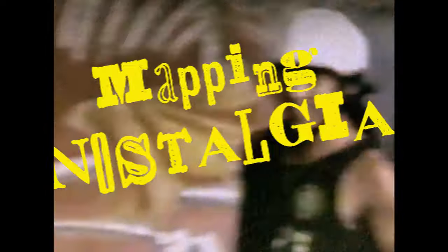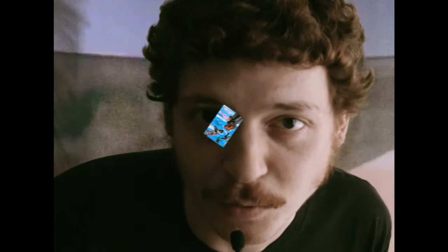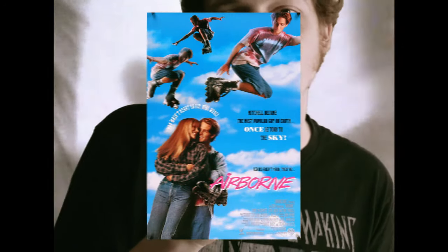Hey guys and welcome back to Going to the Movies. Today we're getting extreme with a new series on the channel called Mapping Nostalgia. It's going to be the same exact format as all of our other videos on the channel, but it's going to focus a little bit more on the hidden gems from our childhood. And what better way to kick off the series than with the movie Airborne. It's such a classic — despite all of its flaws, it still holds up for me.